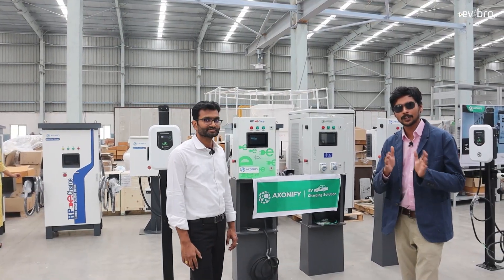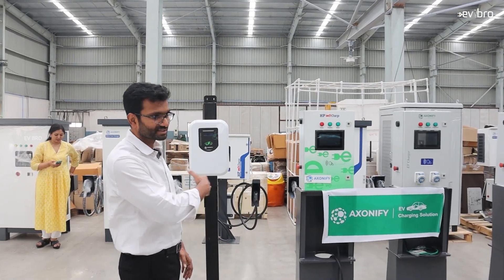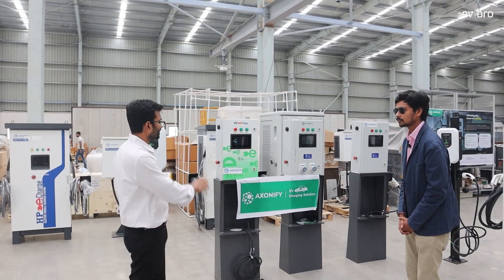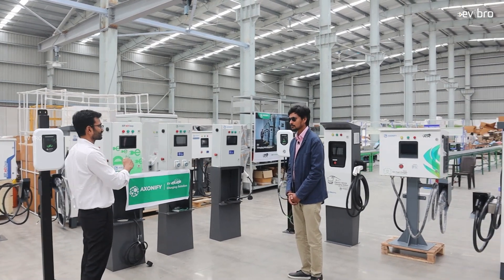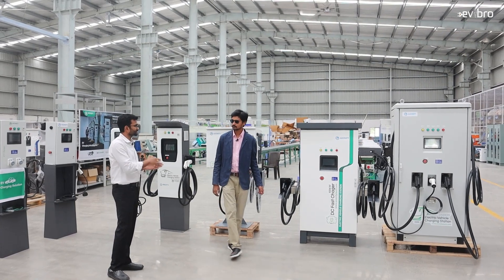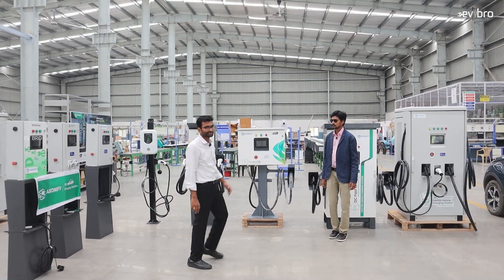So far you have seen the different production stages, starting from the assembling unit to the final quality checkup. Now these are the final products of the charging stations. On the left side, what you're seeing here is our AC charger product range. The price varies — it starts as low as 10,000 rupees and goes up to 50,000 to 60,000 rupees. On this side, we have DC fast chargers, which are meant for highways or petrol pumps.